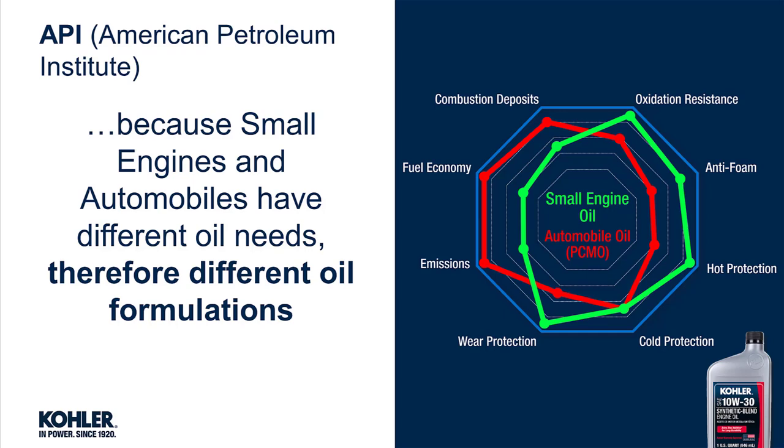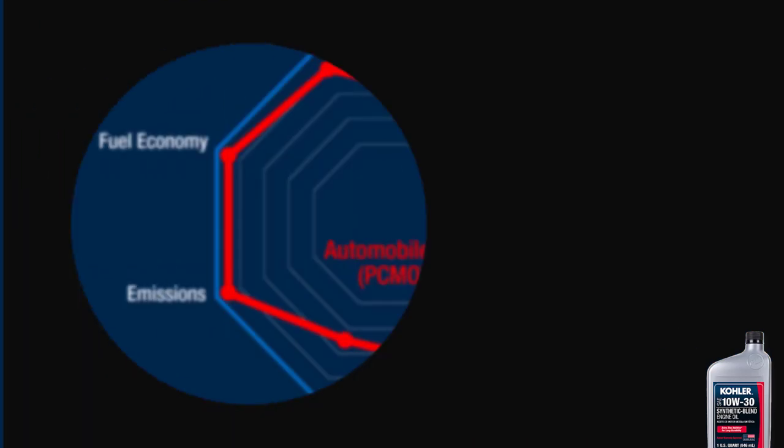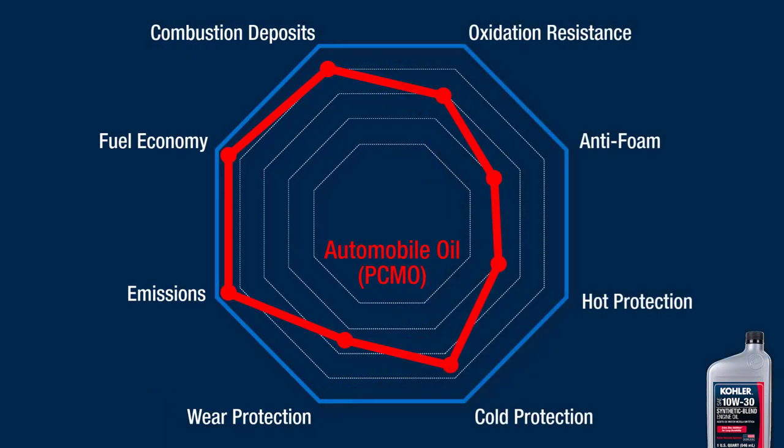Current PCMOs have become focused primarily on fuel economy and emissions, with anti-wear and temperature protection being secondary concerns.